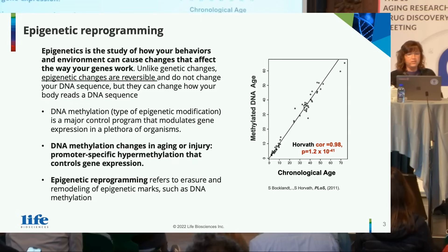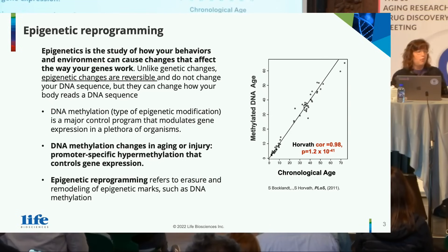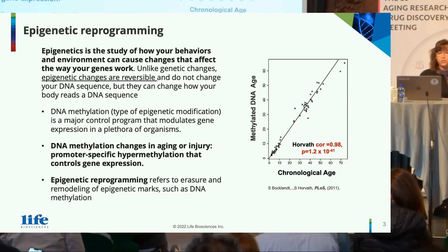Unlike genetic changes, epigenetic changes are reversible and don't actually change your DNA sequence, but rather how your body reads a DNA sequence. One form of epigenetic change is DNA methylation, and you can see increase or hypermethylation in both aging and injury.